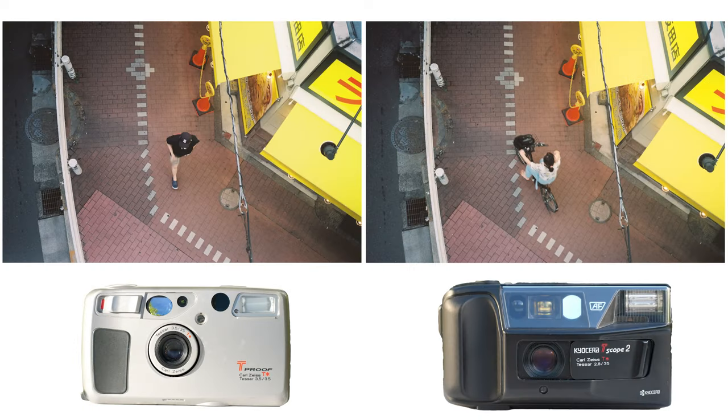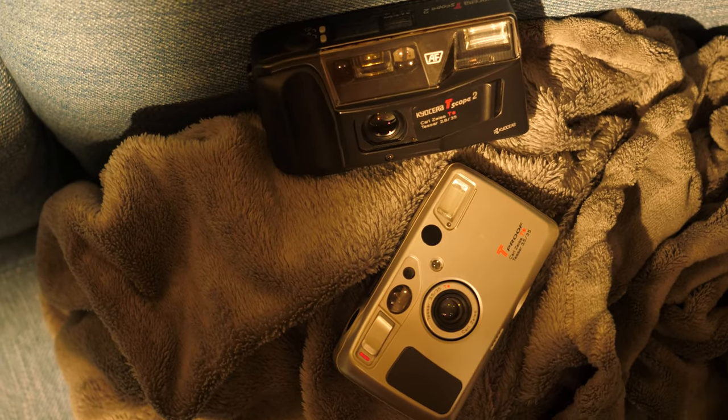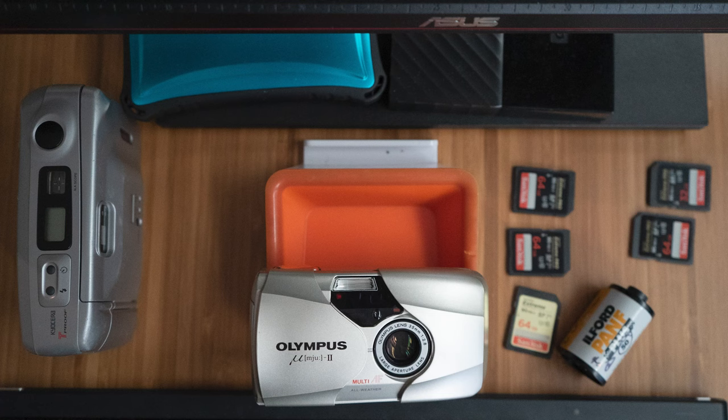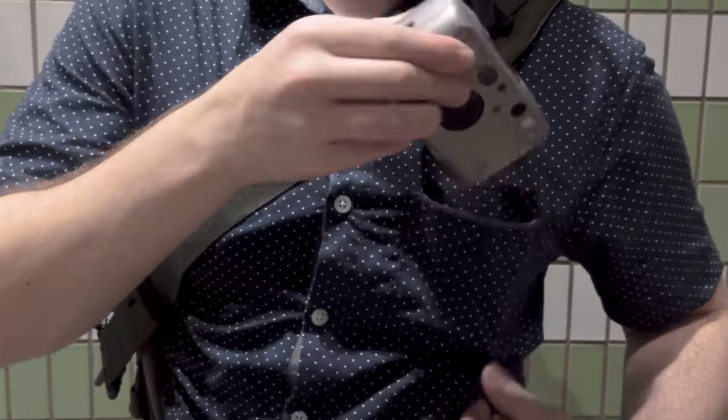While these two cameras do share a fairly similar photographic experience, being standard, full, automatic point-and-shoot cameras, they look like they're from two completely different worlds and have distinct design choices that separate them. The Kyocera T-Proof, or Yashica T5, is more akin to what you would imagine when someone mentions a compact 35mm camera — with a retracting lens, plastic shell, and it fits in a pocket reasonably well.